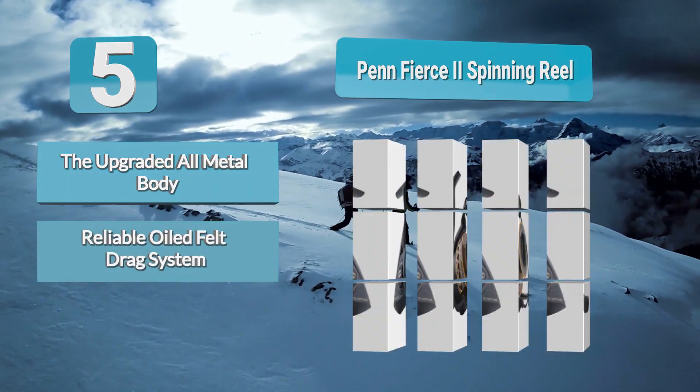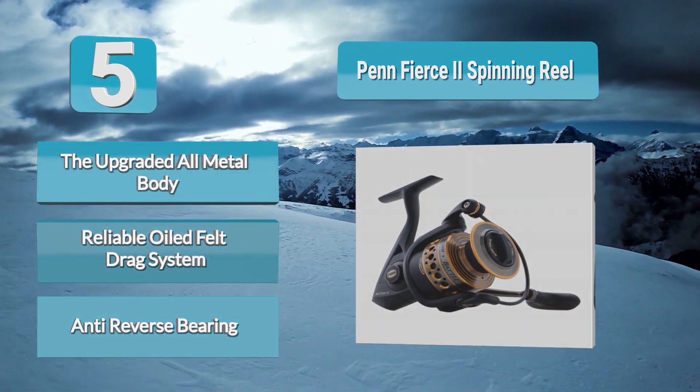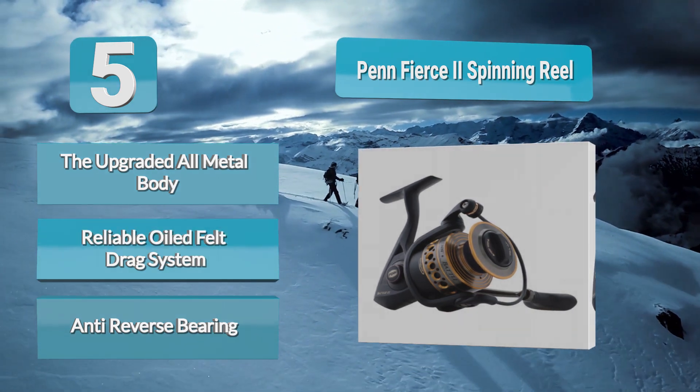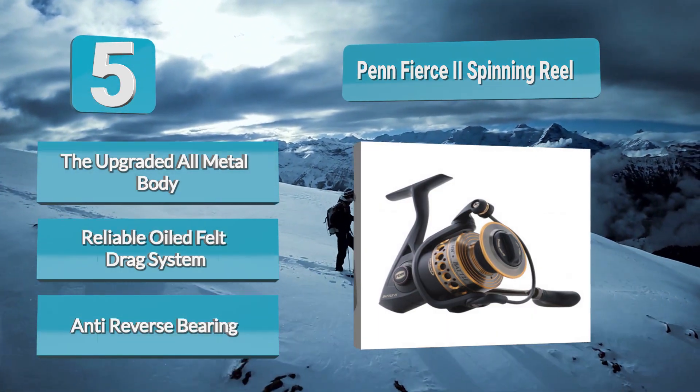It offers Penn's tried and tested spinning reel technologies. A notable difference between the Fierce 2 and the Pursuit 2 is the upgraded all-metal body, which should more than justify the $20 price difference.